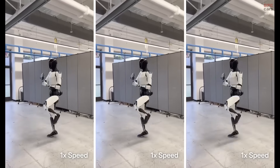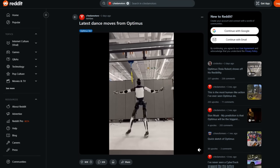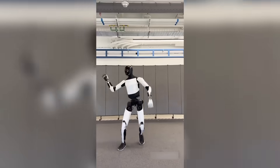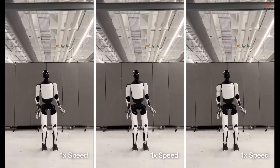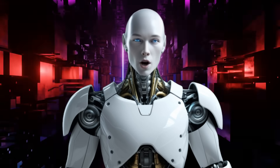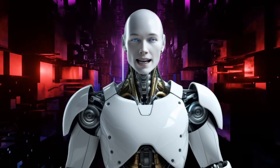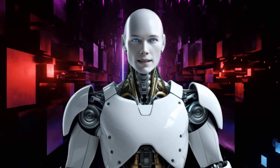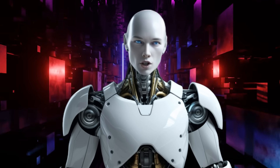Tesla just dropped something that has everyone in the robotics world doing a double take. Optimus danced. Tesla's humanoid robot just showed off actual dance moves in a video Elon Musk shared on Twitter — and not just stiff, robotic gestures. These were surprisingly smooth, coordinated, human-like movements. Welcome back, Alfie here, bringing you another mind-blowing update from the AI Nexus, where we bring you every step of the future.